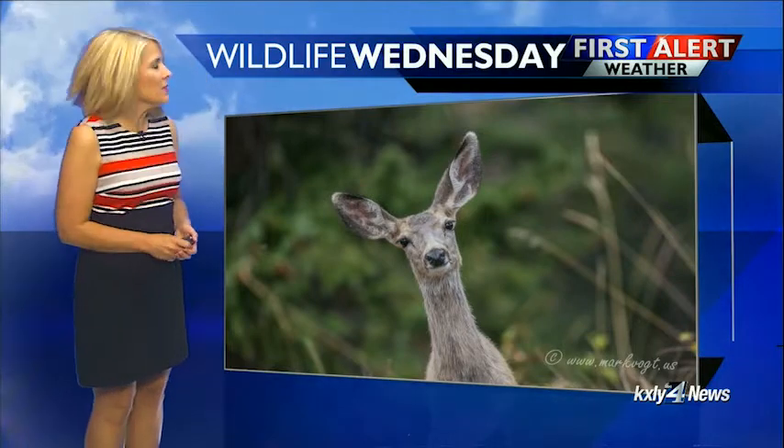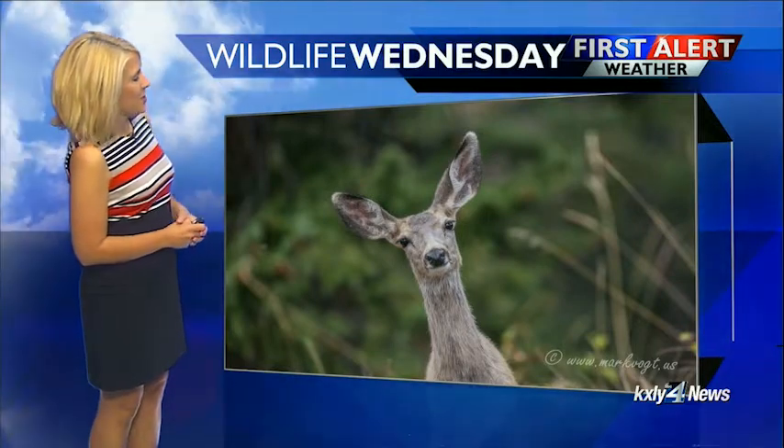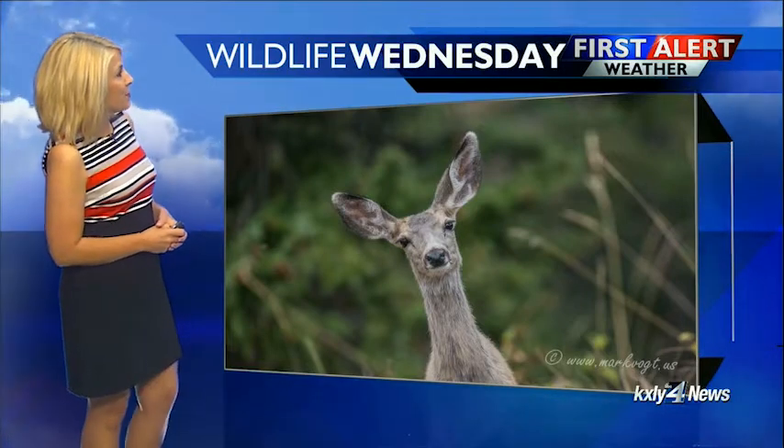And finally — what? What are those Osprey doing? Adorable shot from Mark Vogt, a mule deer doe with big old ears trying to figure out what the heck Mark is doing.